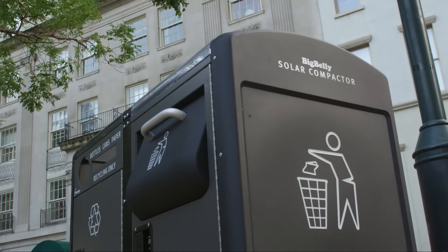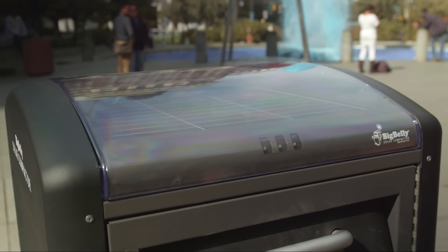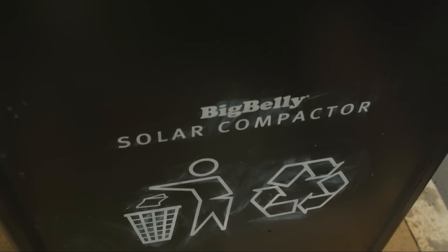Enter Big Belly, a smart wirelessly enabled trash compactor. In 2009, the city purchased 1,200 of these units and soon started reaping the rewards.